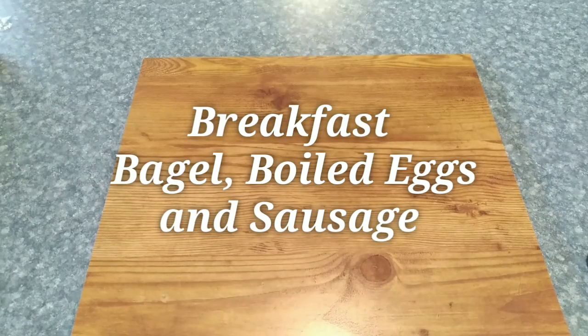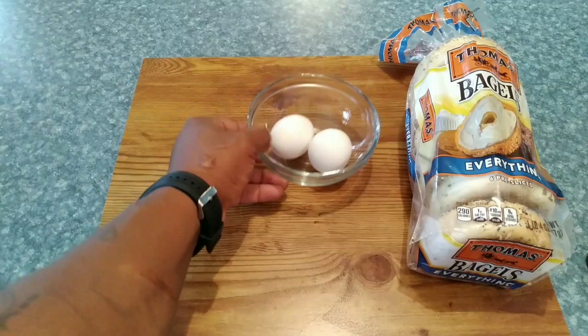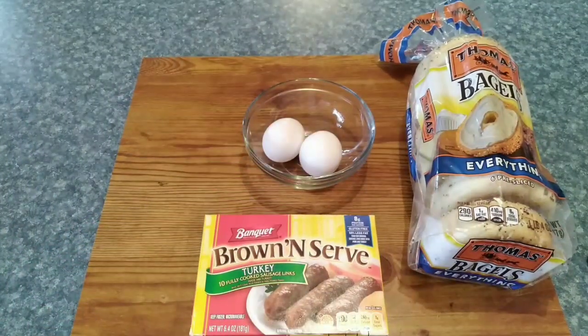President Donald Trump is not big on breakfast, but we're going to start off with an everything bagel, give him two hard boiled eggs, and brown and served turkey sausage. This will be the breakfast for President Donald Trump.